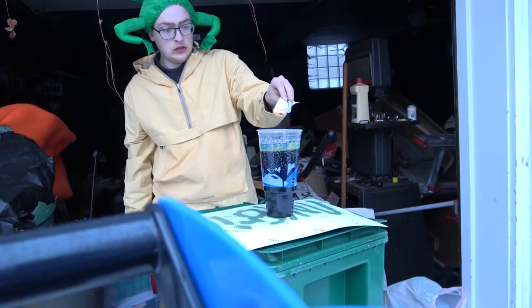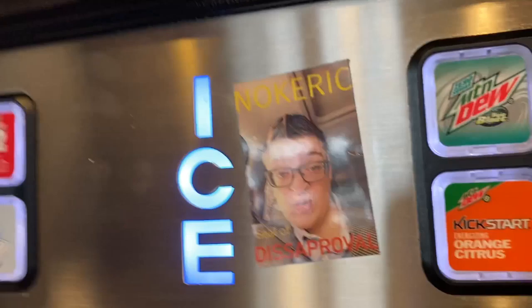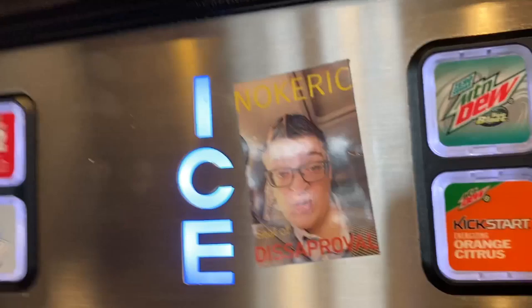You must decide for yourself. For it is not about the destination, my friends — it is the journey. All right, class. What have we learned today? We learned that soda contains toxins. We learned that it's flammable. And we also learned that it kills people. I shall now give the soda fountain machine the dreaded Noke Eric seal of disapproval. Thank you so much for watching. I am Noke Eric, signing off. You're welcome, Noke Eric.